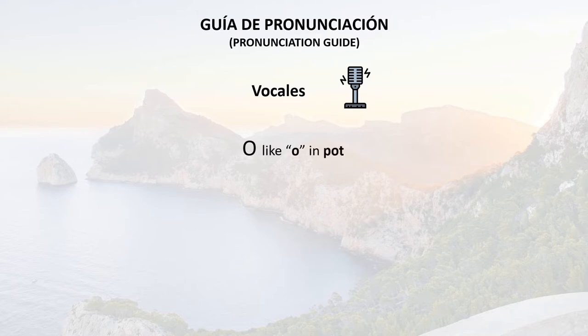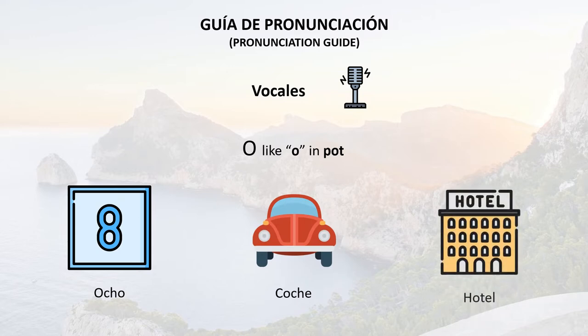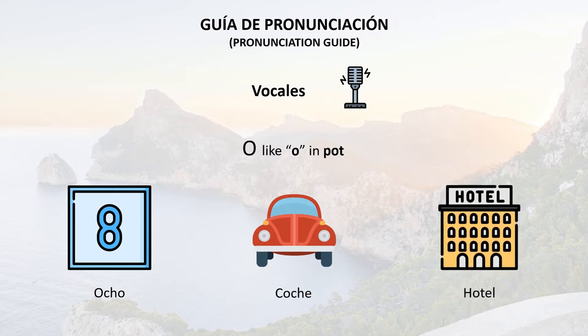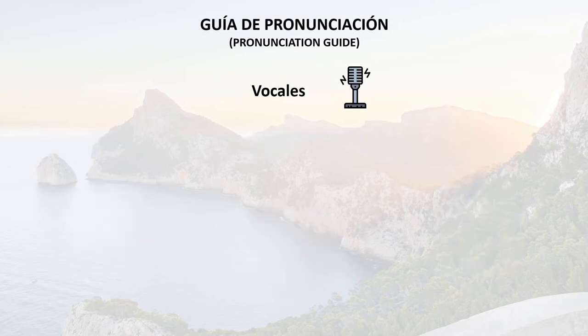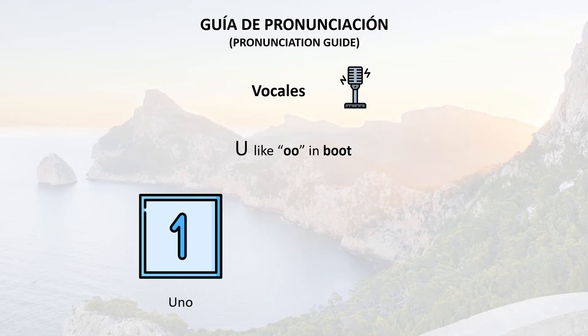O is pronounced like the O in pot. For example: ocho, coche, hotel. And finally, our last vowel is U, which is pronounced like the U in boot. So we've got uno for number one, or uvas.